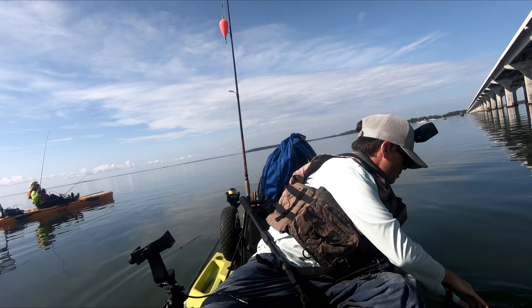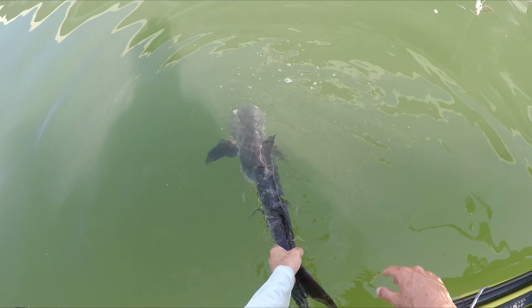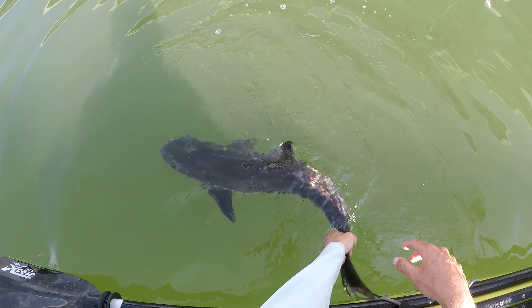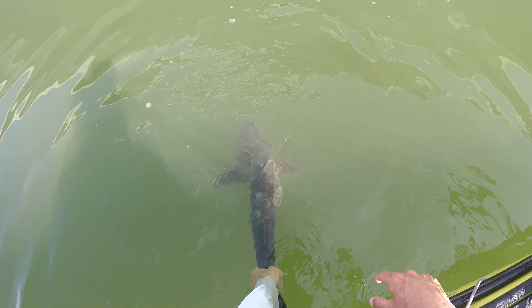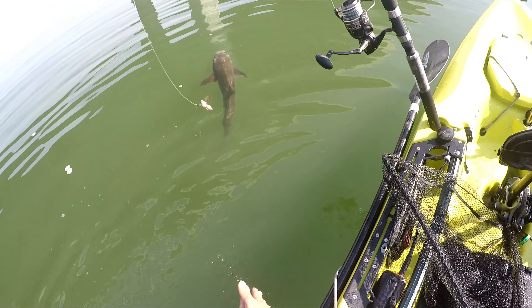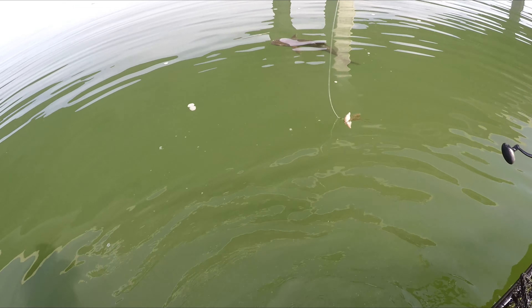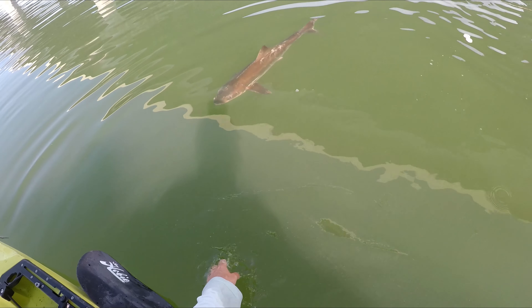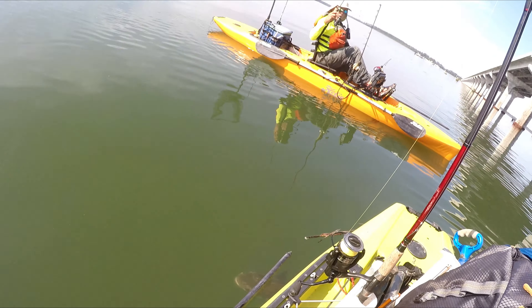Here we go - time to let him go. Time to let him swim away - there we go. There he goes. You see him?